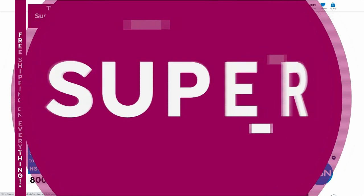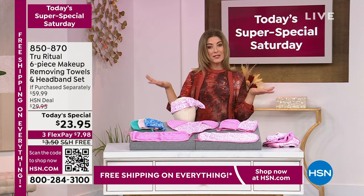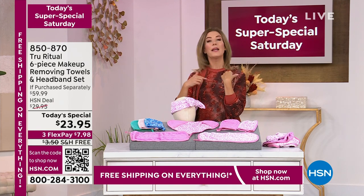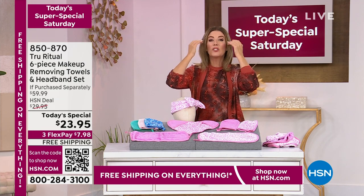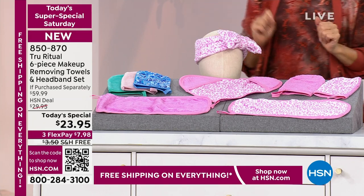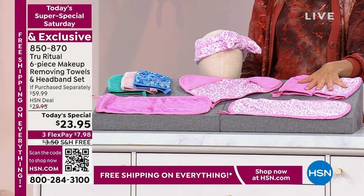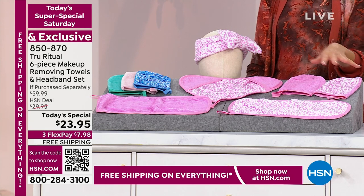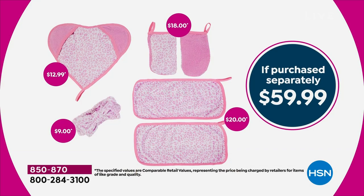I actually own these makeup-removing towels — I love them. My husband knows not to touch my towels because they're just for me, just for removing makeup, and they do it so well. It's a beautiful soft microfiber that helps you remove makeup gently without pulling, tugging, or rubbing your skin. We're going to give you a six-piece set today. Everyone is getting two rectangular towels, two hand mitts, and one heart-shaped towel — six pieces for $23.95, over 50% off. Normally $59.99 purchased separately.